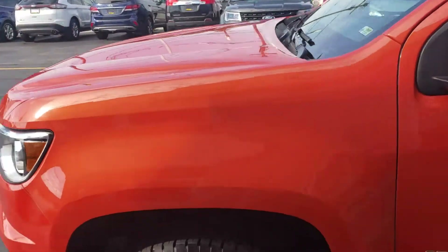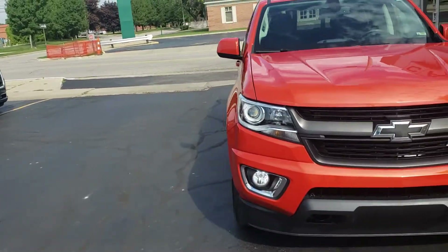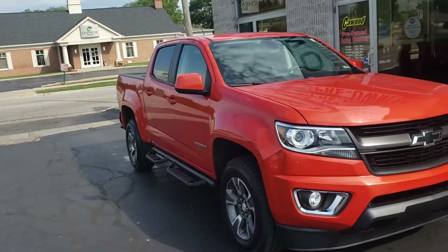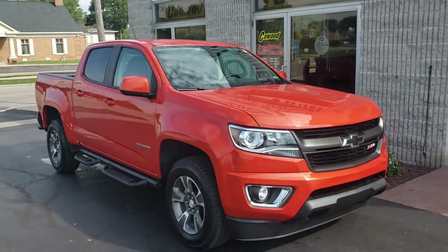Fresh on the lot — 2016 Chevy Colorado. Again, my name is Kyle at Kaywood Honda in Port Huron, Michigan. Come see us.